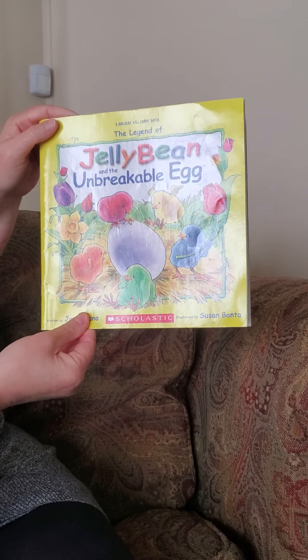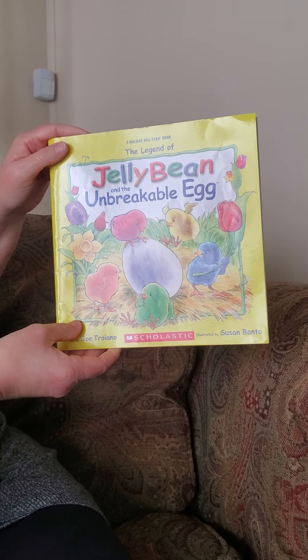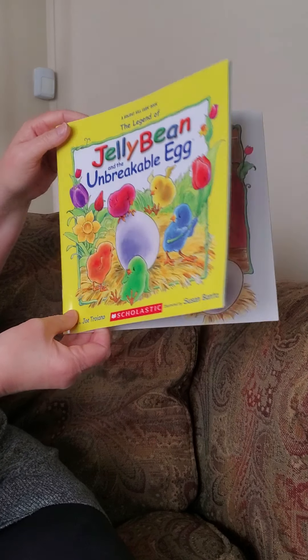Hi, threes and fours. This is the next book. It's called The Jelly Bean and the Unbreakable Egg. This is one of my favorite books, and this is my kids' favorite books, too.